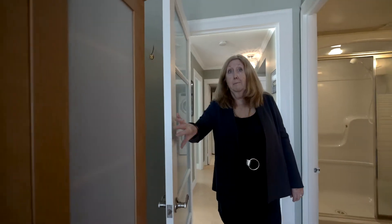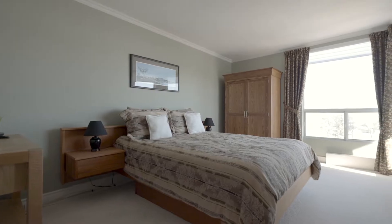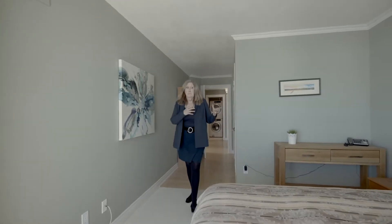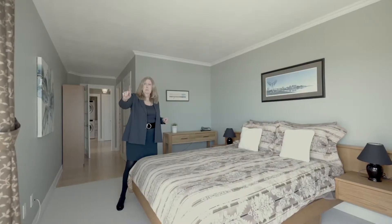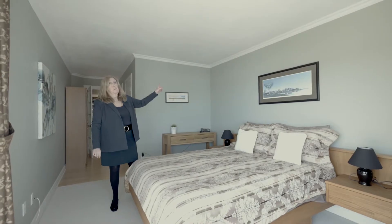The master bedroom has an elegant door with frosted glass, an ensuite with separate shower — which is rare — and a walk-in closet. The master can fit any size bed; it's surrounded by windows looking straight out at the water, with a walkout to the balcony, knockdown ceilings, and crown molding.